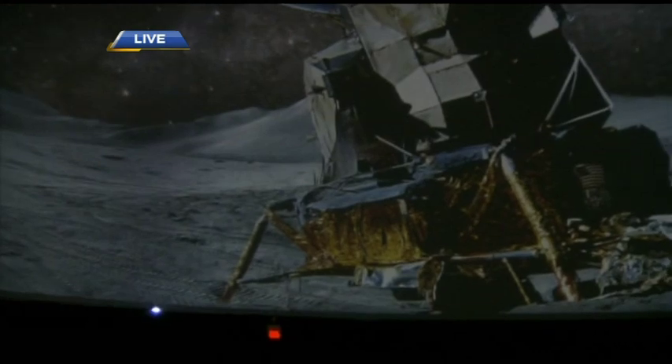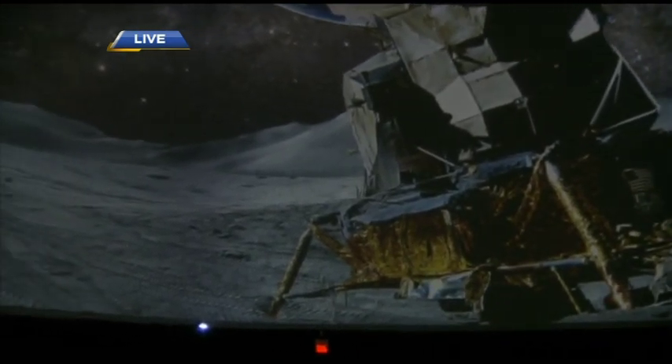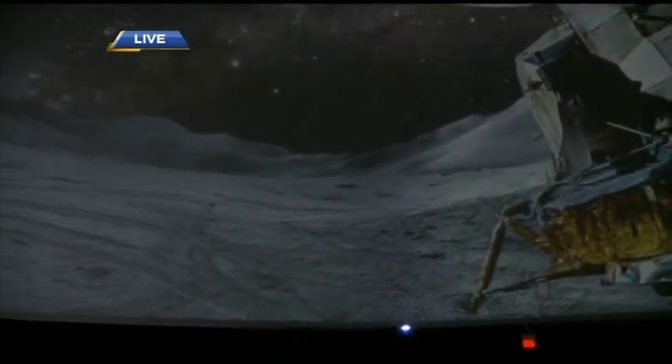Right now we're actually on the surface of the moon, and what you can see over here is the Apollo 11 lunar module. All around us is the actual surface of the moon as it was photographed on the Apollo 11, 15, 16, and 17 missions.